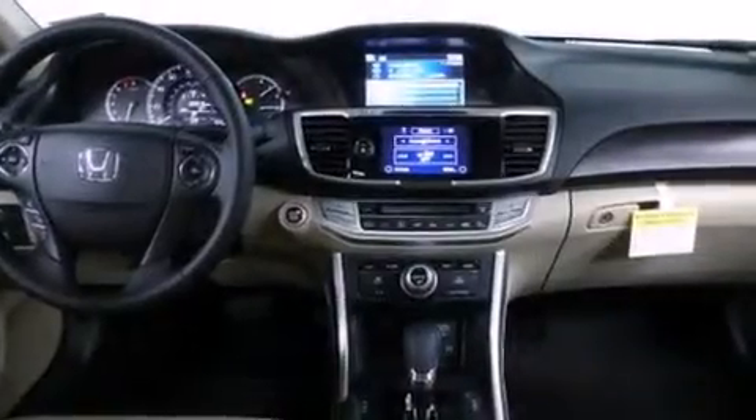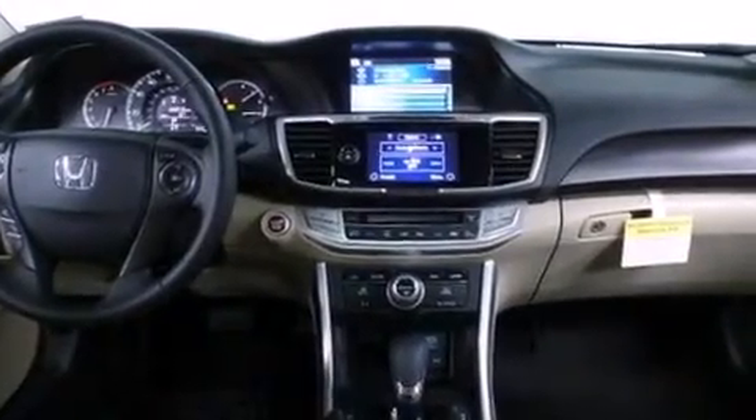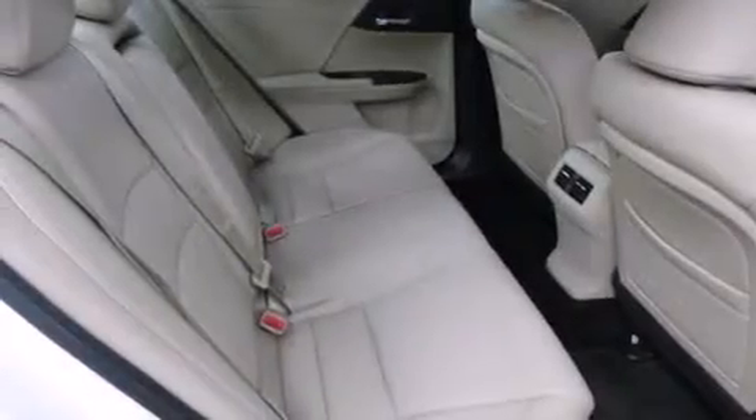The heated seats can warm you up in seconds, keeping you and your passengers comfortable the whole trip. With an EPA estimated rating of 36 miles per gallon on the highway, fuel efficiency does not take a back seat.